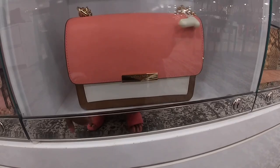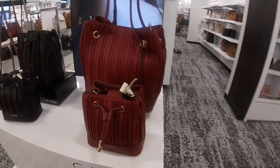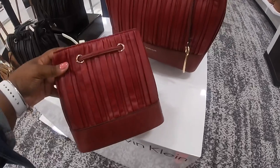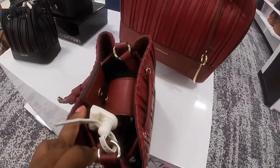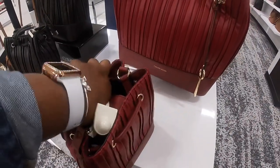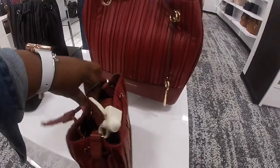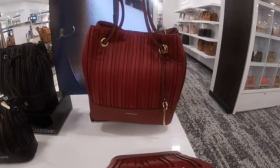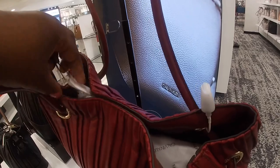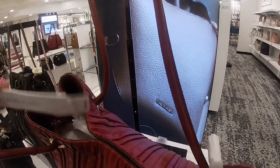I like this one — this reminds me of the dunes that we see. Some new Calvin Klein's. Let's see the price. $128. And they have the larger one, which is $148.